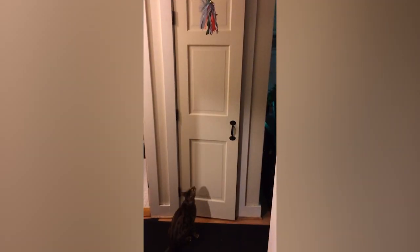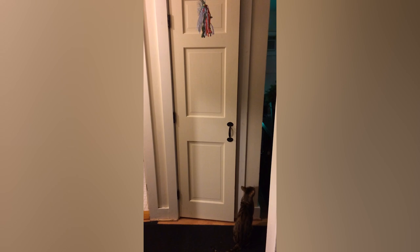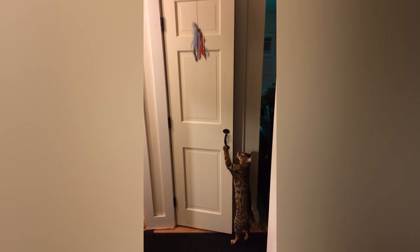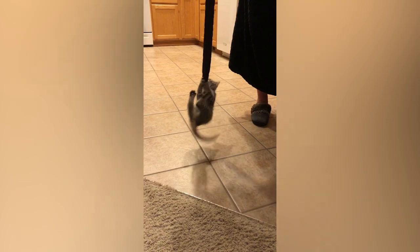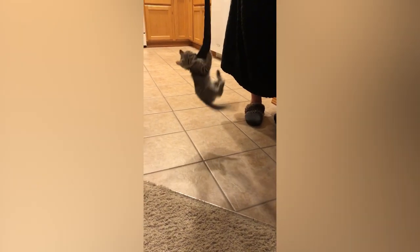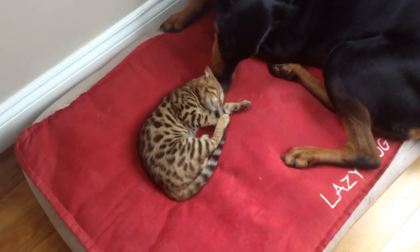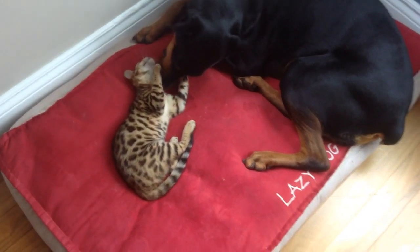Bengal cats have an affectionate disposition and an extremely energetic, playful nature. Bengal cats are intelligent and seem to look at everything around them as something to be played with. They're agile, love to climb, and can be vocal with a distinctive voice which has been described as a cooing, chirping, or a strange gravelly sound. Bengal cats have a wide vocabulary that may on occasion be quite strident, especially in unfamiliar situations. They need companionship during the day to prevent boredom, as well as opportunities to climb and simulate hunting.